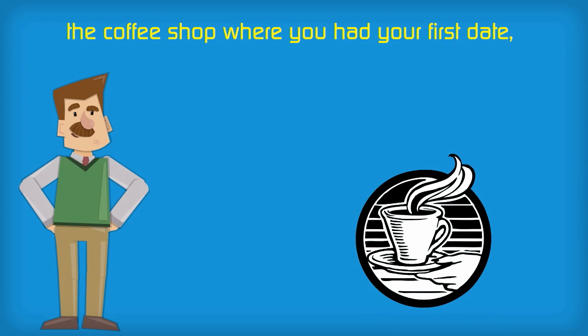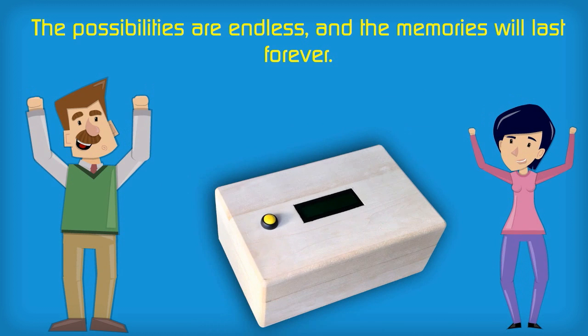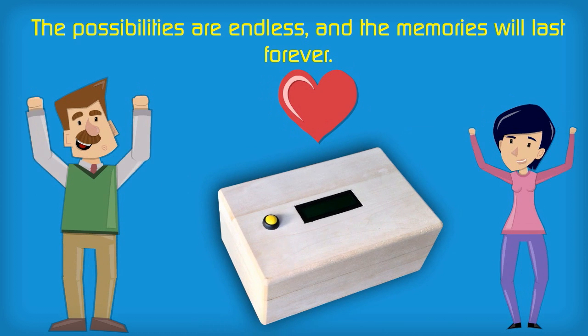The coffee shop where you had your first date, that little chapel up the road where the two of you said your vows. The possibilities are endless and the memories will last forever.